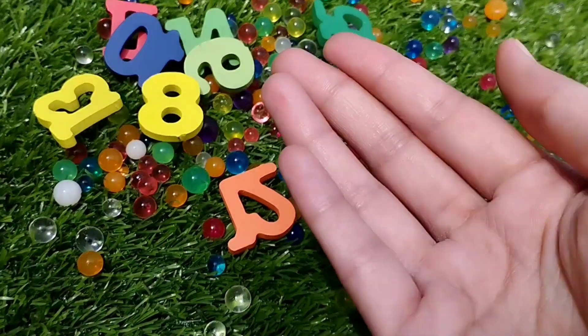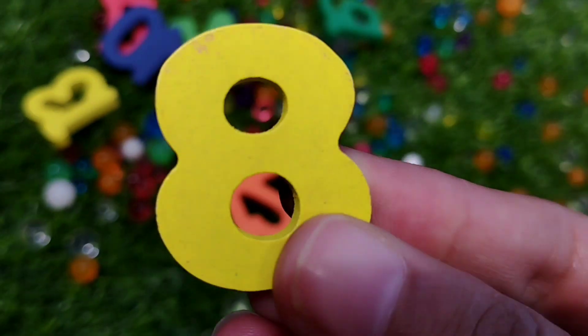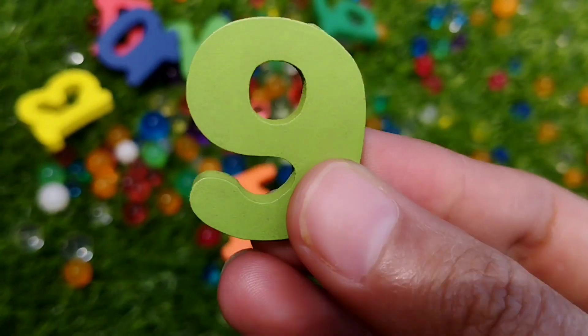Number 7. This is number 7. Number 8. This is number 8. Number 9. Number 9.